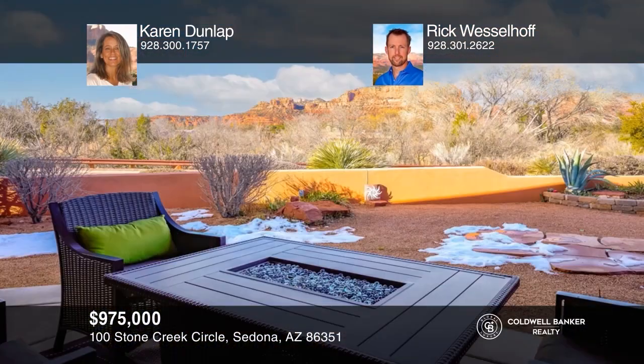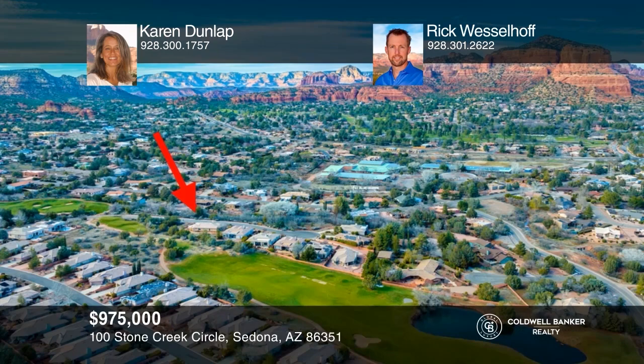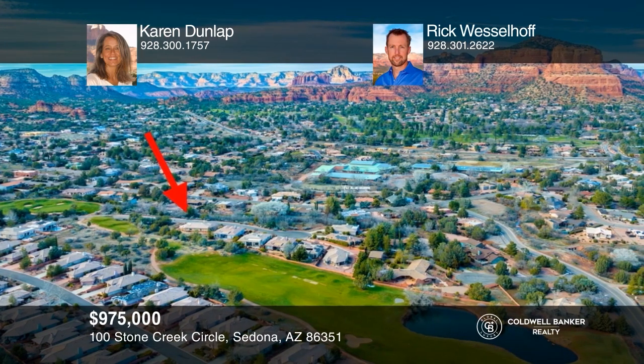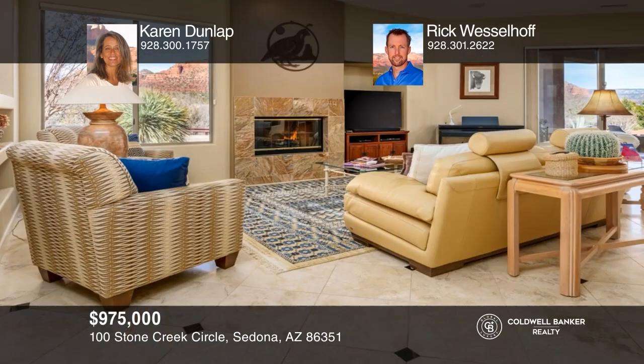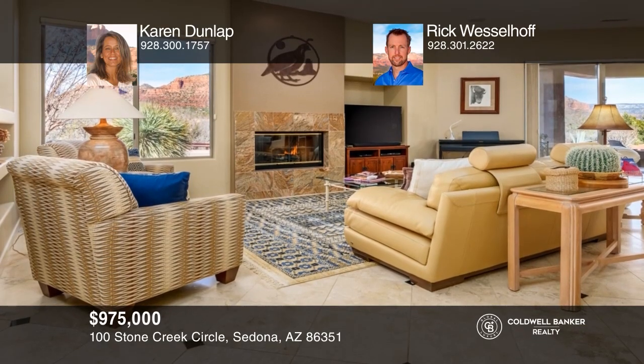Ideally situated, this flawless single-level home boasts direct Red Rock views and all available nearby amenities. Located near the 12th tee box of Sedona Golf Resort, this home offers views in all directions — perfect for relaxing with a post-hike cocktail overlooking unblockable views of Bell Rock and Castle Rock. This newer home is in excellent condition and provides a valuable outdoor space for enjoying Sedona's warm days and cool nights. Make yourself at home by scheduling a tour with Karen Dunlap and Rick Wesselhoff.